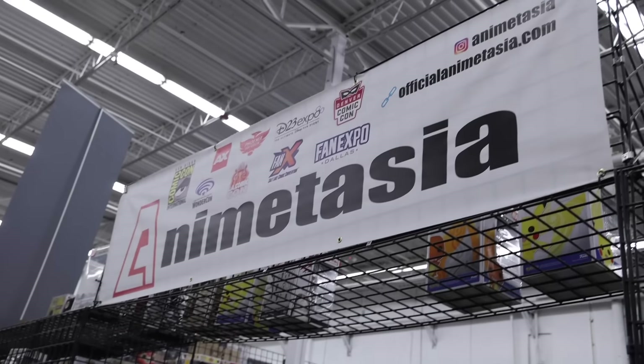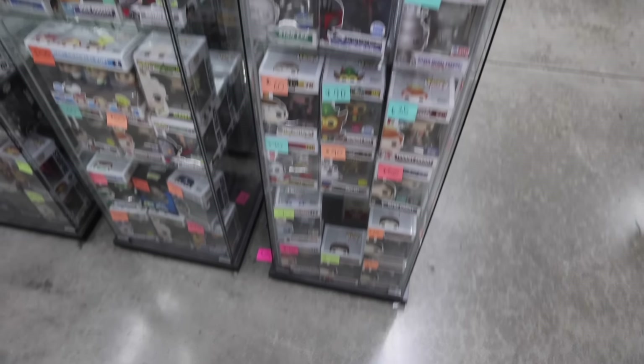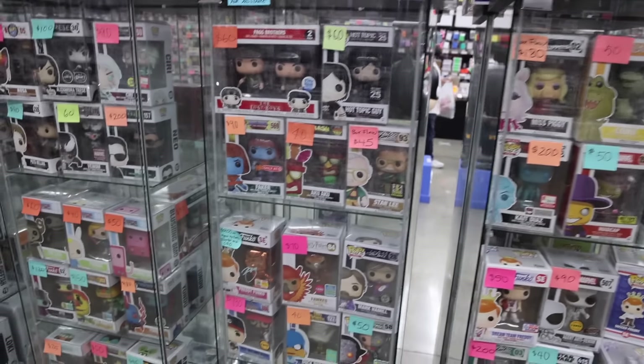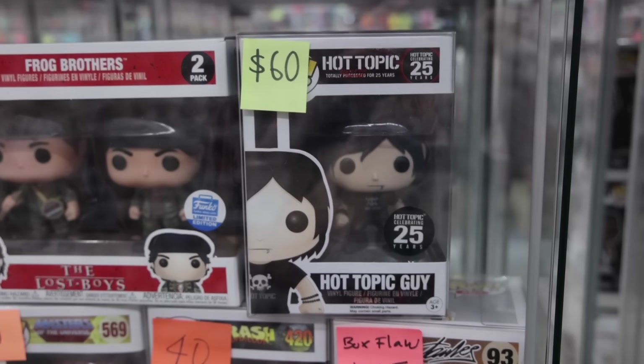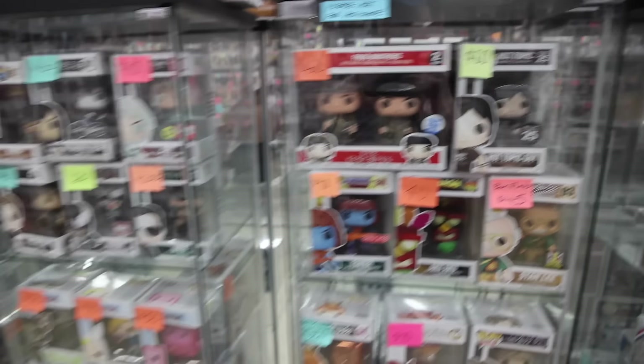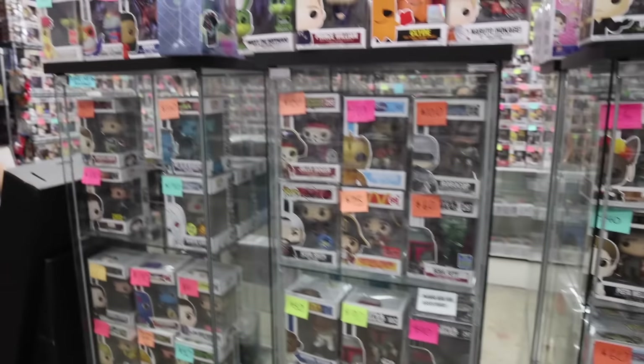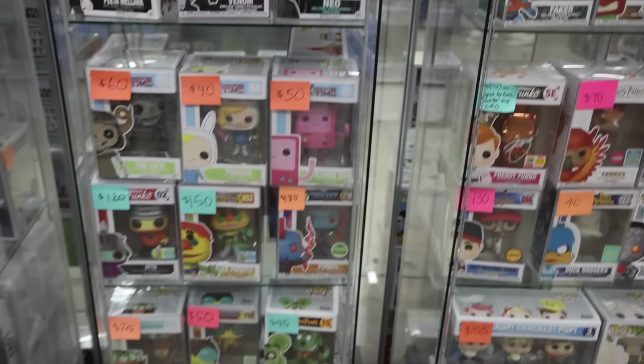It looks like we are coming over to Animitation, and there are a lot of Pops here. Because of San Diego Comic-Con, the glass cases are a little bit picked over, but there's still some really neat stuff, like Hot Topic Guy. I remember when this one first released, as well as Venom. We've got some of the Hunger Games ones, Robocop, Jolly Roger — that one's pretty interesting — as well as Blushing Beemo. A lot of really interesting characters.